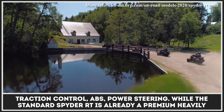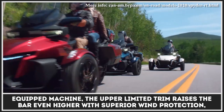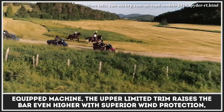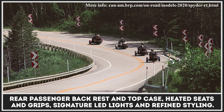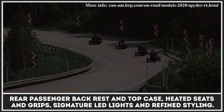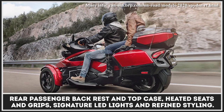While the standard Spyder RT is already a premium, heavily equipped machine, the upper limited trim raises the bar even higher with superior wind protection, rear passenger backrest and top case, heated seats and grips, signature LED lights, and refined styling.